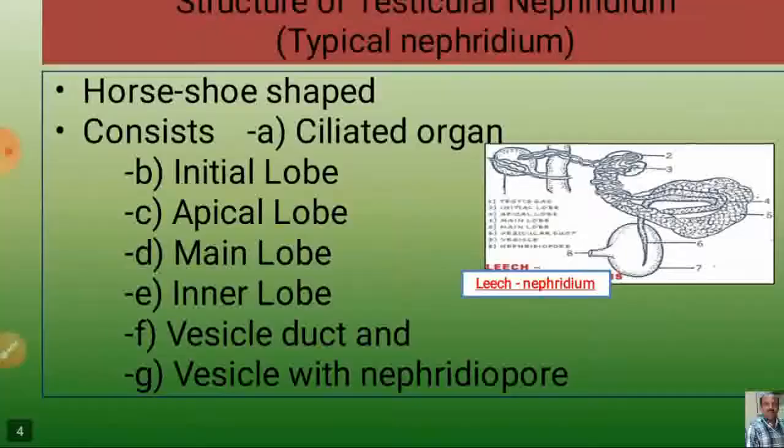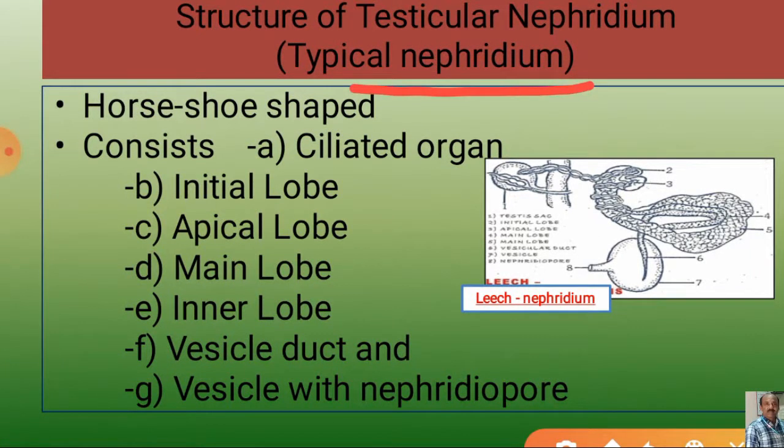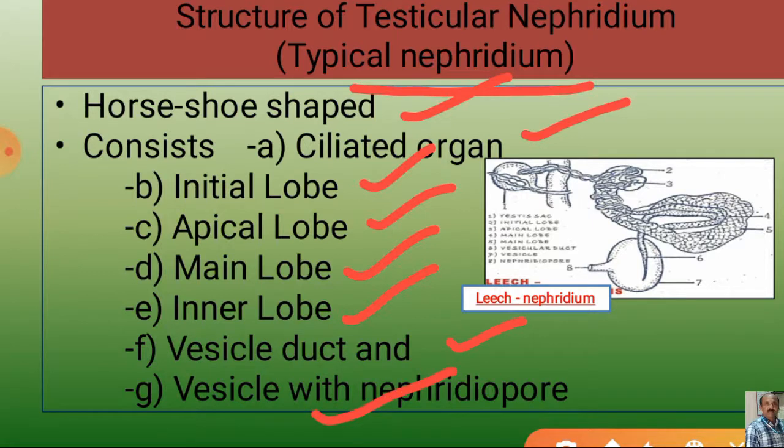What are the parts of the testicular nephridium? The testicular nephridium is considered a typical nephridium. It is a horseshoe-shaped structure consisting of a ciliated organ, initial lobe, apical lobe, main lobe, inner lobe, a vesicular duct, and a vesicle with a nephridium pore.